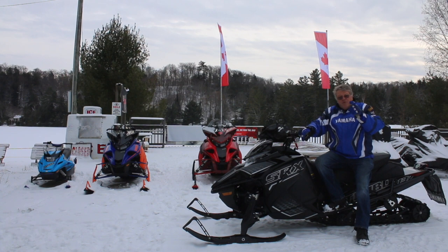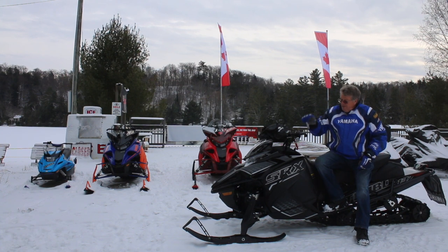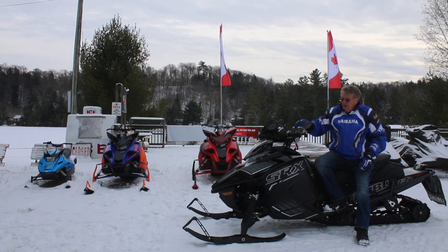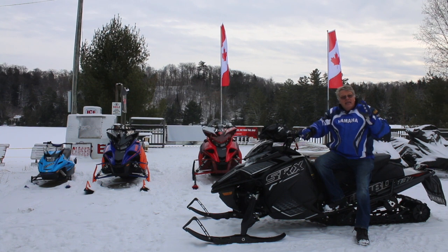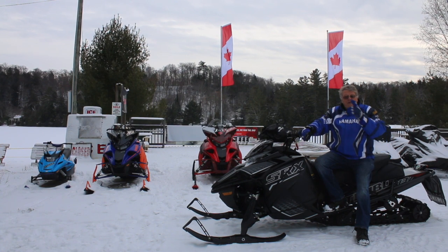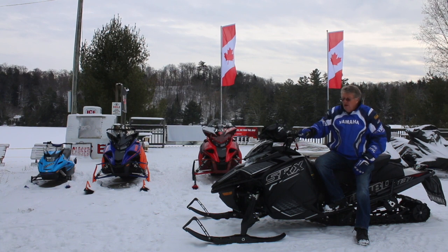Hey everybody, welcome to a product version of Kawagama TV, and yes, this is the Sidewinder SRX. This one is actually available. The person who ordered this sled can't snowmobile this winter, so this sled is available. If you missed the early deposits in the spring and you're looking for a Sidewinder SRX, we've got one. Give us a shout and get yourself on.